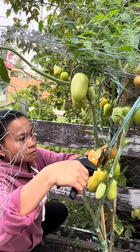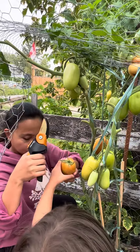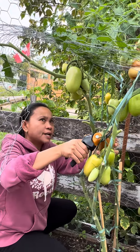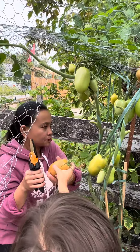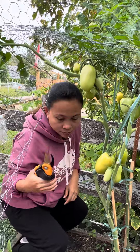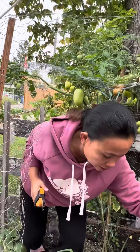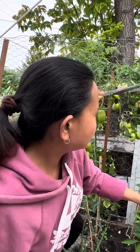Tapos, meron pa ditong dalawa. Why don't you hold it? Yung iba, iiwan na natin. Mom, I will pass it to get it fuller. Yeah, I know, right? Mom, look! Mm-hmm, there's more.